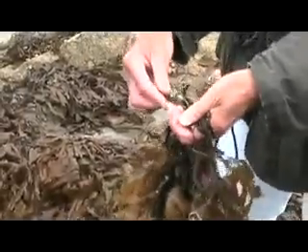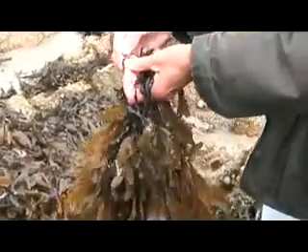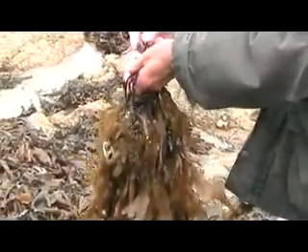They are called posthornworm, and they have the ability to filter calcium from the water.